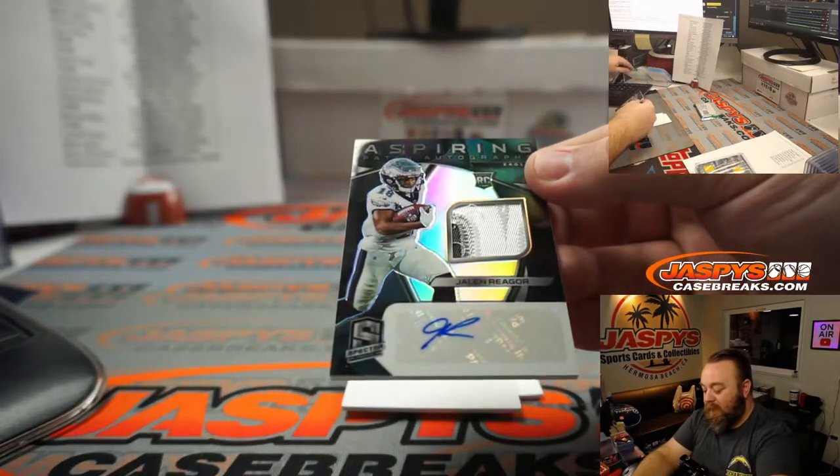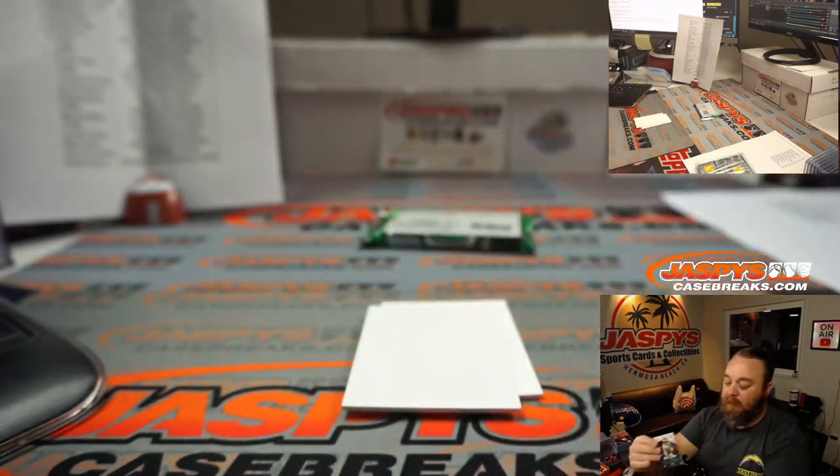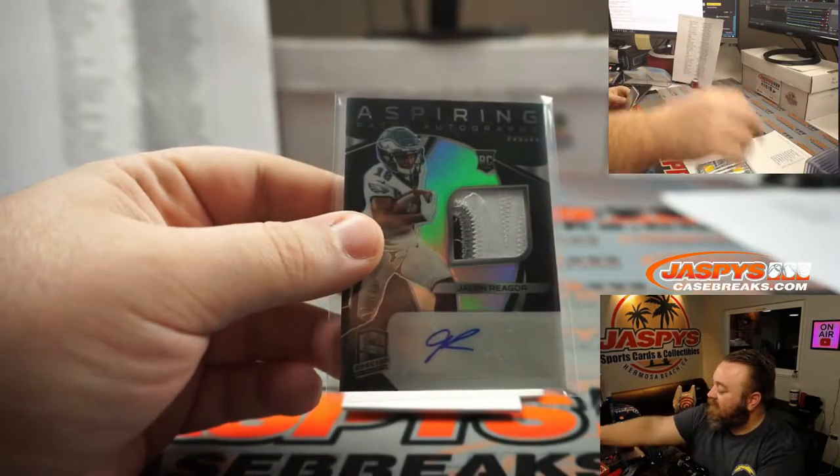And another one for the Eagles. Nice patch, three colors, auto. Jalen Reagor. See what number it's going to — 10 out of 99. Jason Sievert, spot 0.